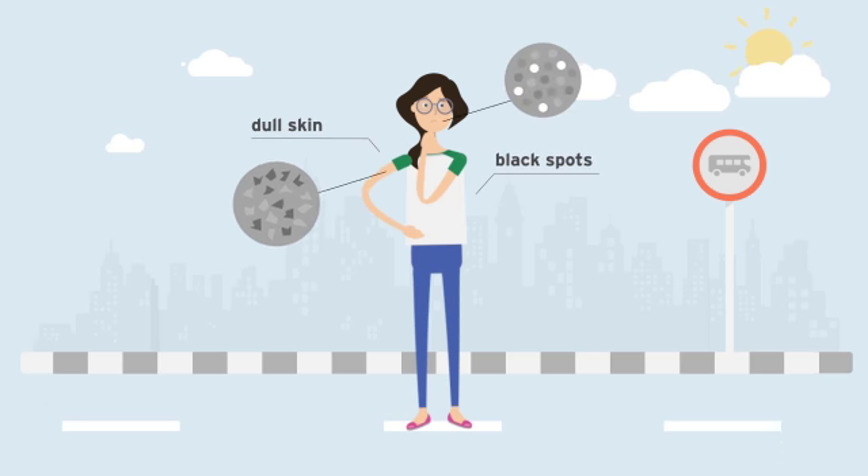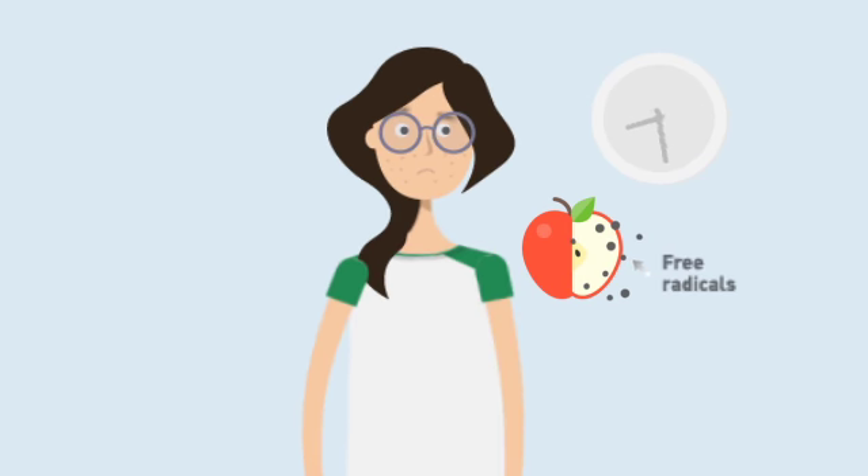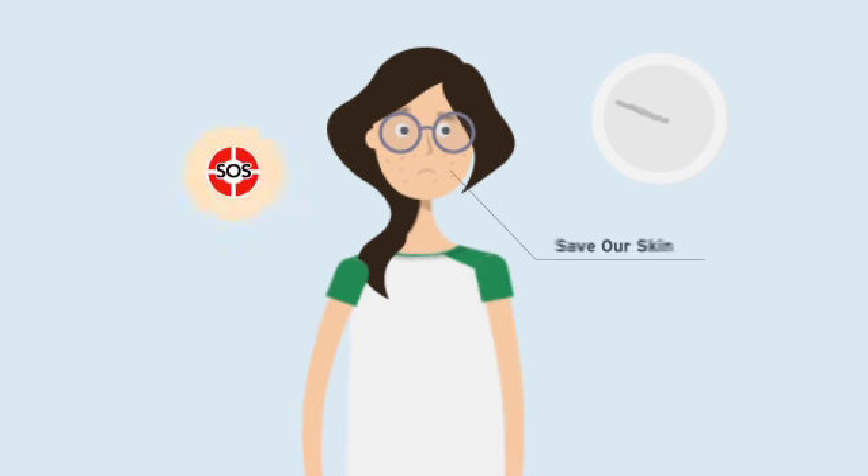Free radical damage is also seen in how an apple that is exposed to the air will turn brown in a few minutes. Therefore, we need to save our skin!